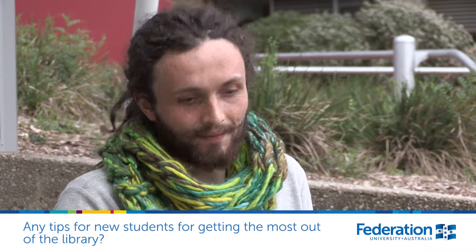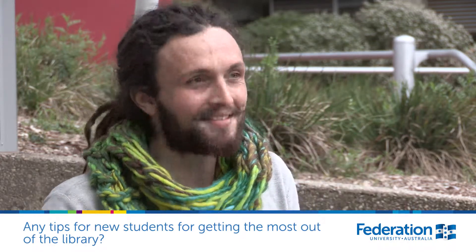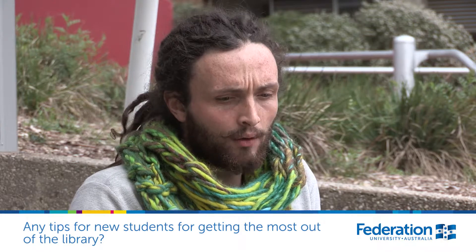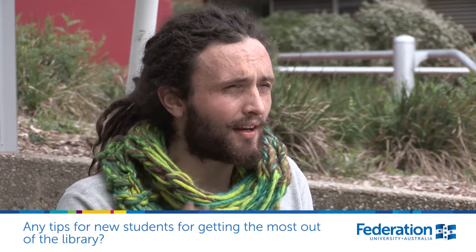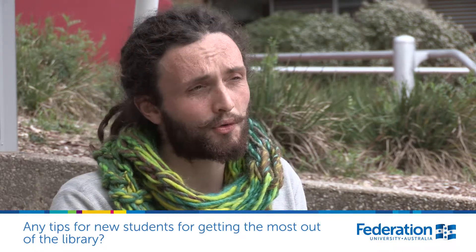Definitely talk to the librarians — they're really helpful, especially in my first semester when I had no idea. Just finding books, like the call numbers, was really confusing to me — there are two different sets of numbers. But yeah, they're all really helpful. And in the first weeks you've got library tip sessions and even essay writing tip sessions and stuff like that.